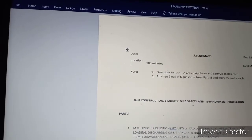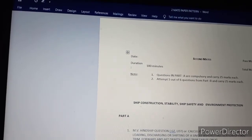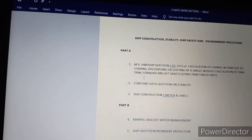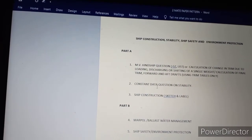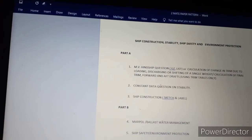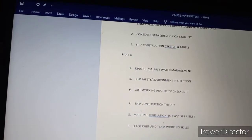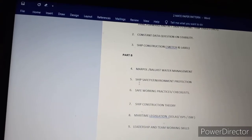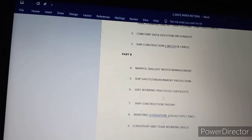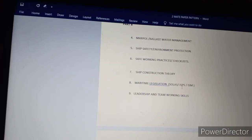Ship Construction, Stability, Safety and Environment Protection: out of 200 marks you require 120. Part A is numerical type questions. Questions 1 and 2 are numerical; Question 3 is construction. Question 4 covers MARPOL and ballast water management. Question 5 covers ship safety and environment protection. Question 6 covers ship safe working practices and checklists. Topics also include ship construction theory, maritime legislation — SOLAS, ISPS, and ISM.